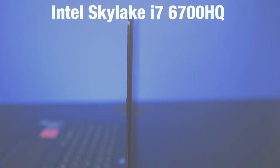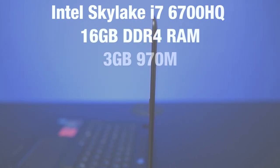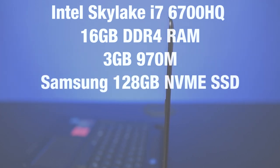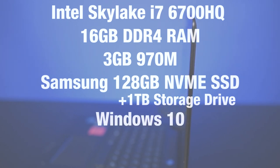On the inside of this simple-looking 14-inch laptop is some great hardware. It's got an Intel Skylake i7-6700HQ quad-core CPU, 16 gigs of DDR4 RAM, a 3-gigabyte GTX 970M, a Samsung 128-gig NVMe SSD with an additional 1-terabyte storage drive, and of course it runs on Windows 10.